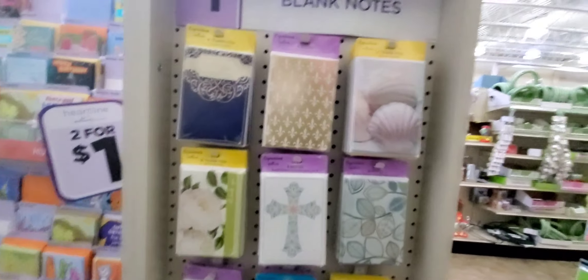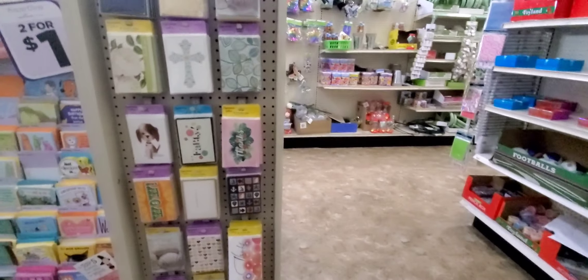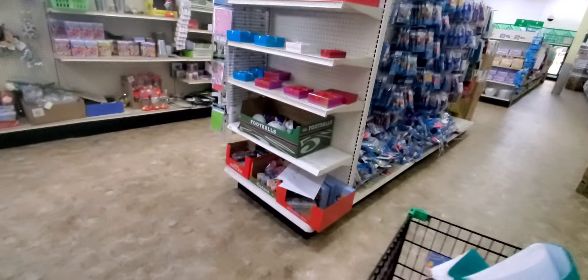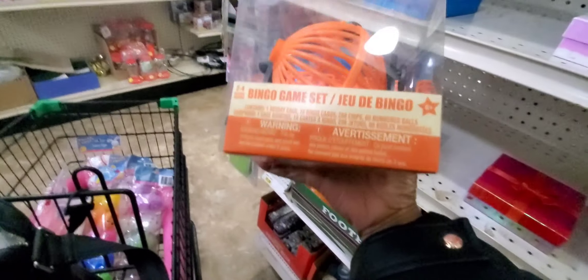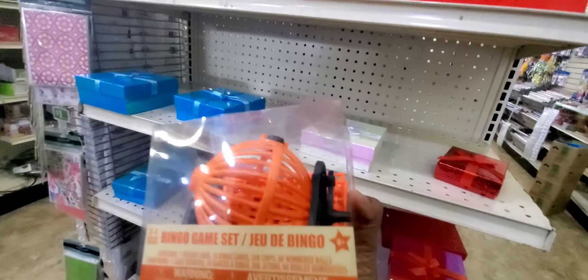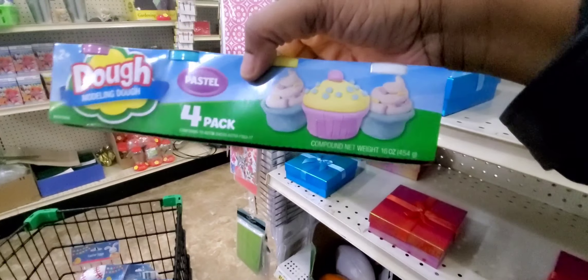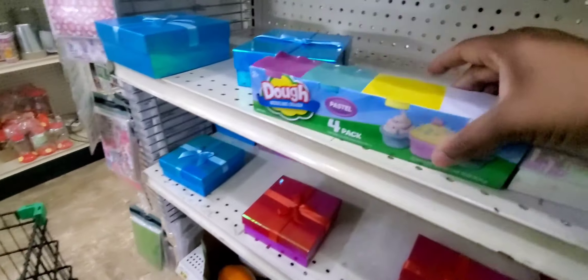Here are blank notes, thank-you cards, and morning notes. I just went to a funeral and they actually used cards from here — I thought that was genius, like don't spend all that money. Oh look, a bingo game kit — that's new! And Play-Doh in four pastel colors.